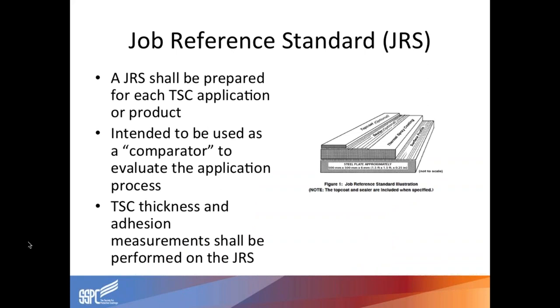Job reference standards are typically done before the job starts. There are set requirements on how big that sample piece needs to be, but it's a representative plate of the full system going to be applied under the scope of work — a blasted area representative of what's required on the job, the metalized coating at the required thickness, sealer if required, and/or top coat. It's a good visual reference for all involved to refer back to.